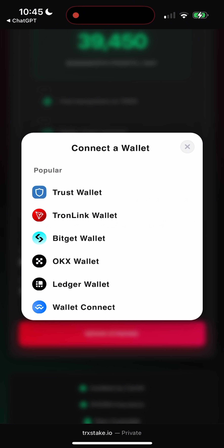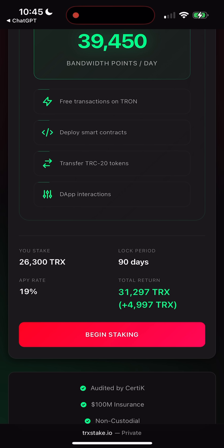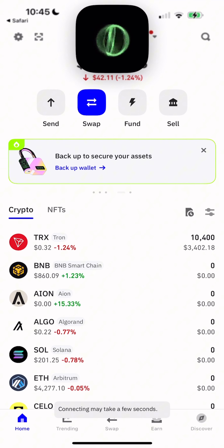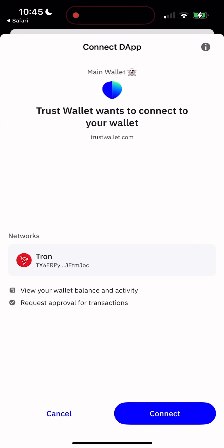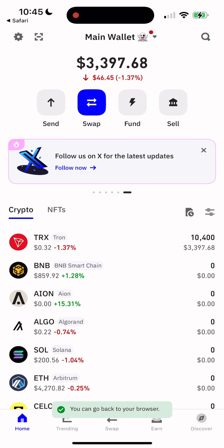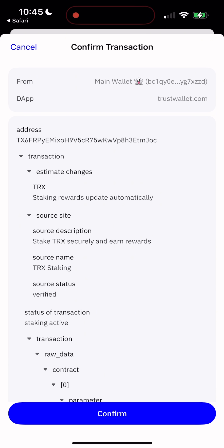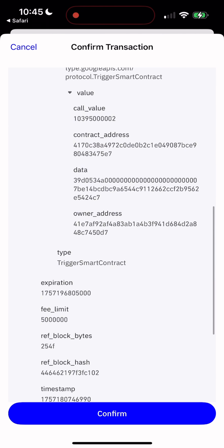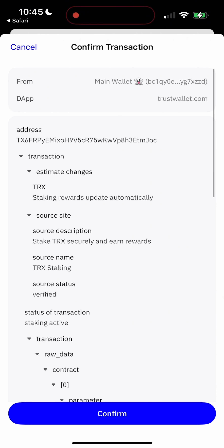Personally, I use Trust Wallet. I consider it the most reliable and secure option, and it's the one I use daily. Once you connect your wallet, you'll need to approve the staking transaction. Everything is crystal clear — it just confirms you're locking up your TRX for the time period you selected. After signing, your tokens are locked, and when the timer runs out, your TRX is automatically sent back to your wallet with the bonus.